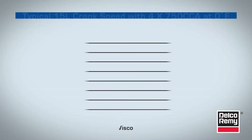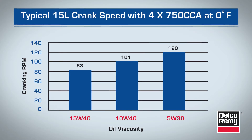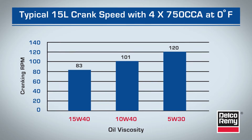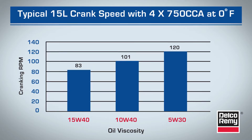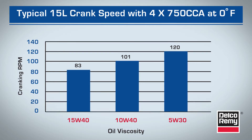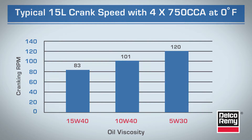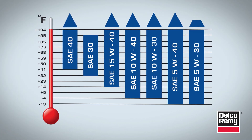This chart shows cranking speeds for a typical 15-liter engine with four 750 CCA batteries at zero degrees Fahrenheit, with decreasing oil viscosities. With the lower viscosity oil, a higher cranking speed was achieved. This translates into quicker starts and lower starter current draws. Keep in mind, the selection of oil viscosity should be in accordance with the OEM's guidelines.